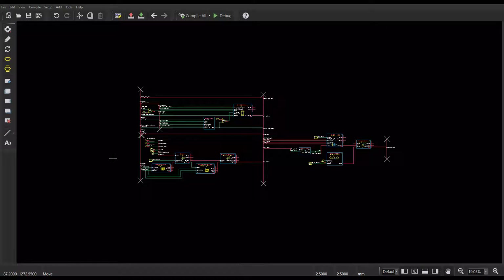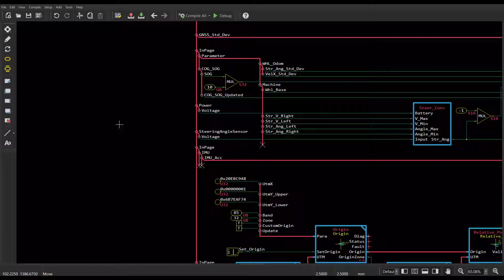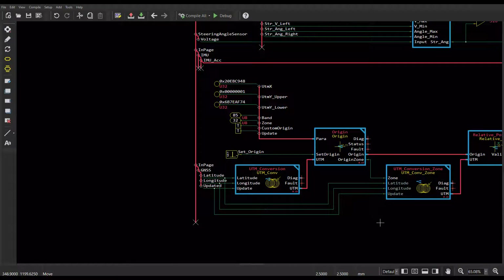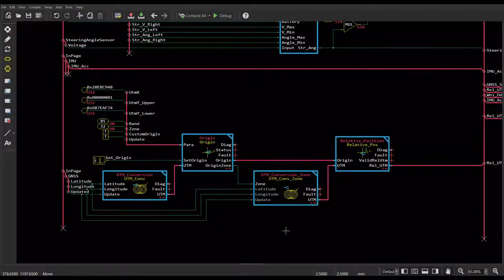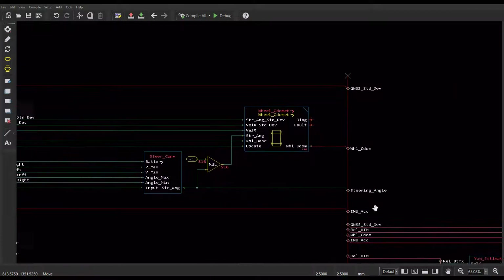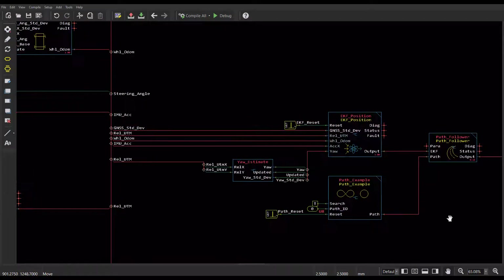Now let's take a look at a simplified guide application. Like any application, we start with our inputs — in this case, the vehicle's steering and movement sensors and GPS values. We will take those values, convert them, and get a value that is our starting and current position. We will also calculate our wheel odometry, then combine GPS and sensor data to get an improved position estimate. We will plan our path and calculate curvature commands to steer and follow the path.